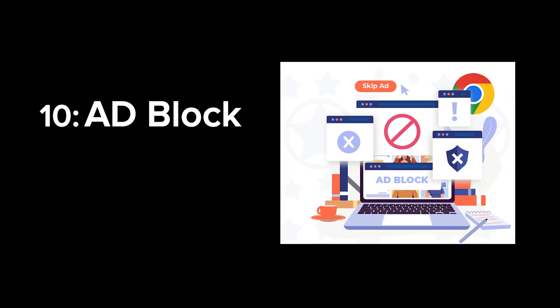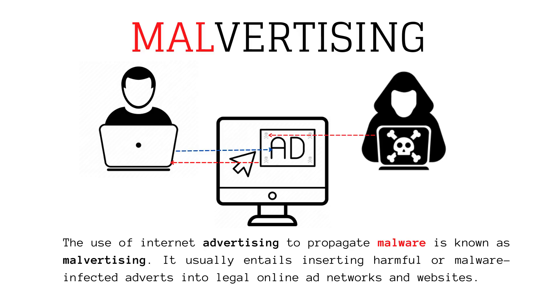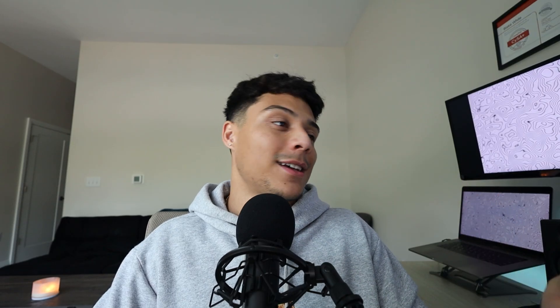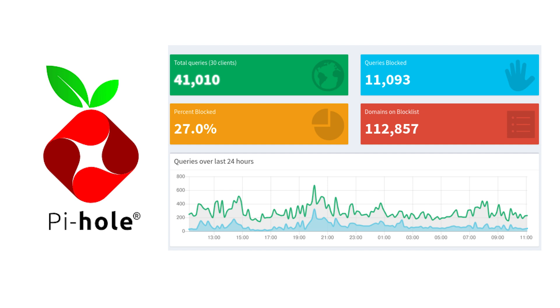And lastly, the 10th security tool I can't live without is an ad blocker. I genuinely cannot stand ads — I hate the telemetry, the tracking, and I value my privacy. I cannot live without ad blockers, and I have three recommendations: in the browser I use uBlock Origin, which I think is the best bar none — it adds so much security for so little setup. I use AdGuard on my phone and iOS for mobile ads, and I also use Pi-hole on my network to block ads and tracking telemetry at the DNS level.